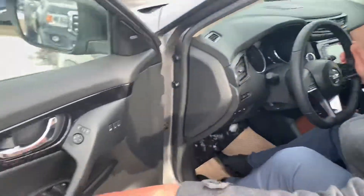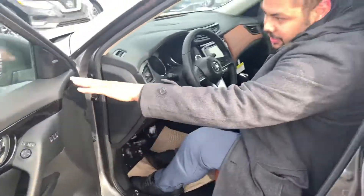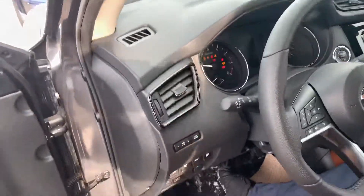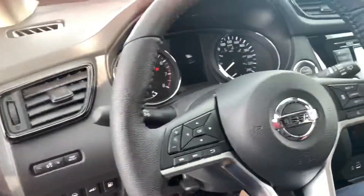Inside you're going to get all your power points on the side. And of course your blind spot monitoring over there — so you're covered.